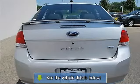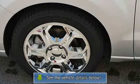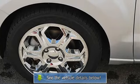Electrochromic rearview mirror, driver and passenger vanity mirrors, front reading lamps, passenger airbag on/off switch, and child safety locks.